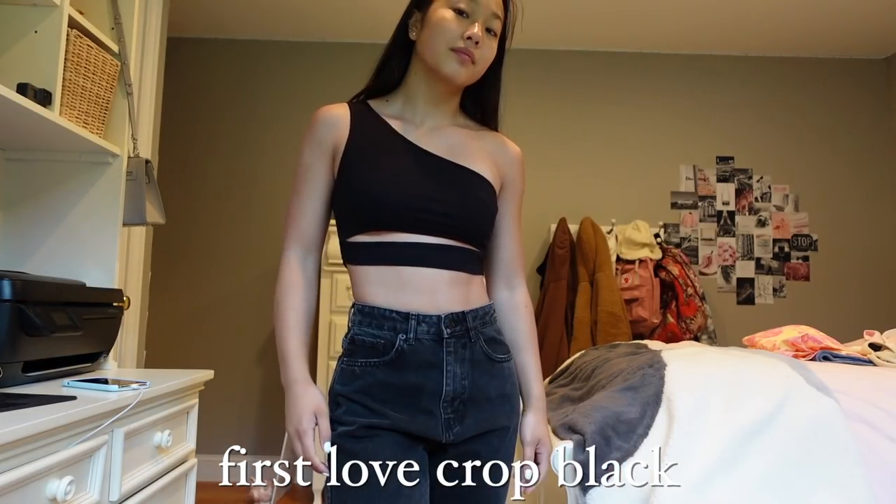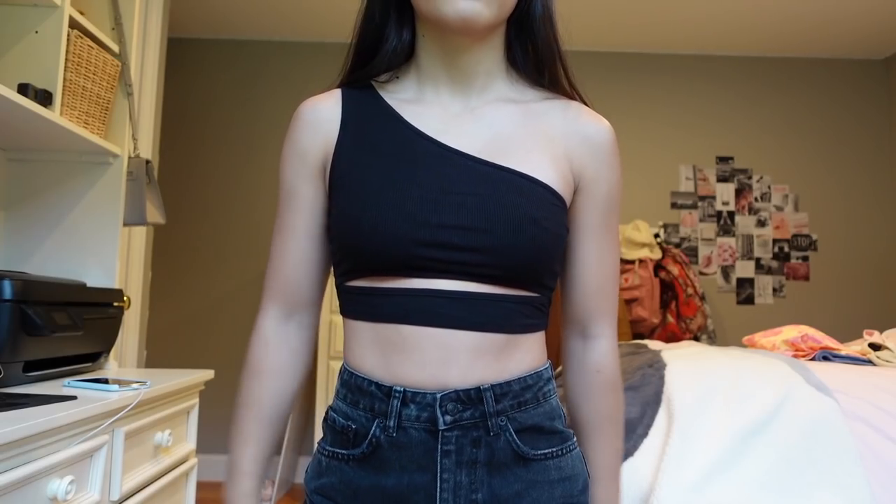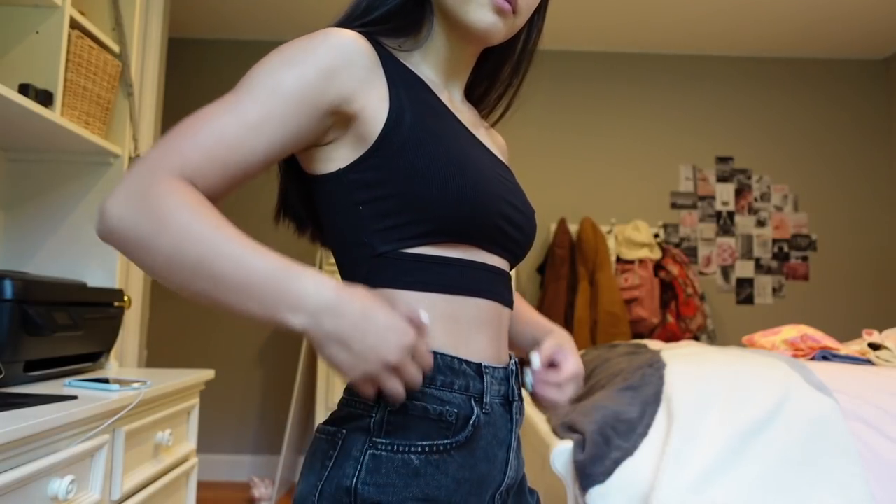This piece is the First Love crop in black. It kind of looks weird when you're not wearing it, but it's a little crop top that is off the shoulder, and in the front there's a little slit cut-out where your stomach is. By the way, all the sizes I got for the pieces in today's video are a size small. This fits so well and looks so great on — the material is super stretchy but thick enough to not be see-through.